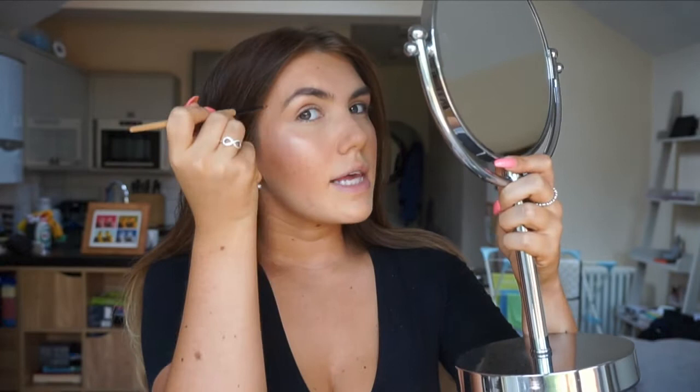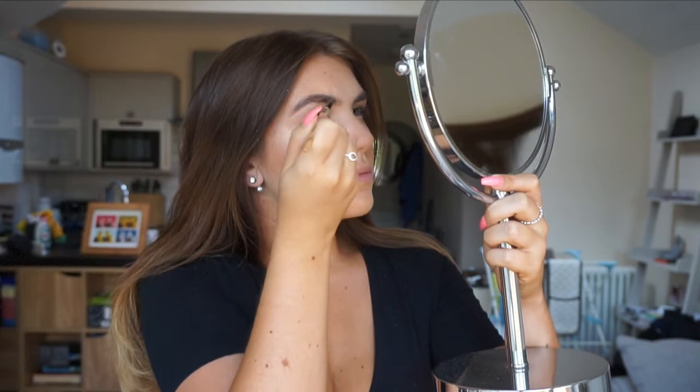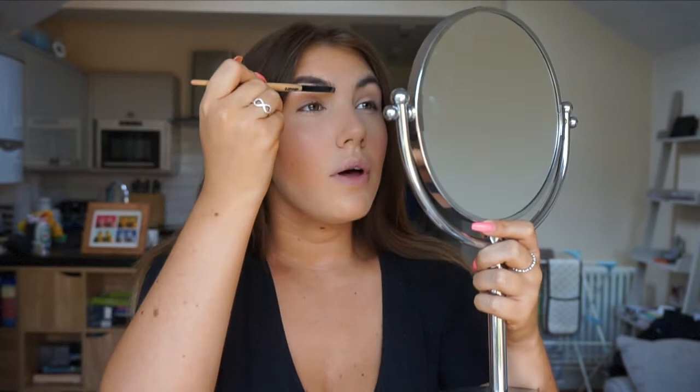For brows I take my Benefit hard angle brush and the Anastasia Dip Brow in the color Soft Brown. I line underneath the brow and at the top, then the same down the sides, and blend together throughout the middle. When I come back to the beginning of the brow I just lightly brush any leftover product.